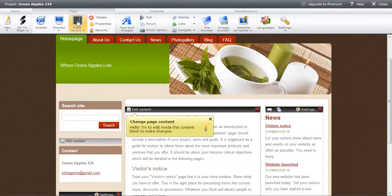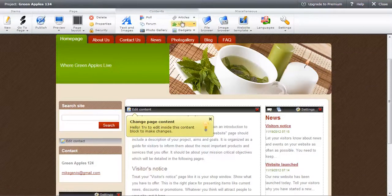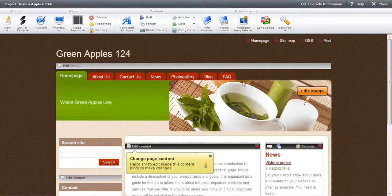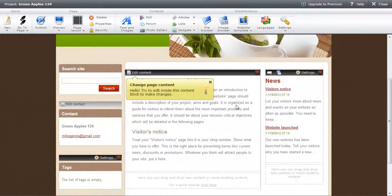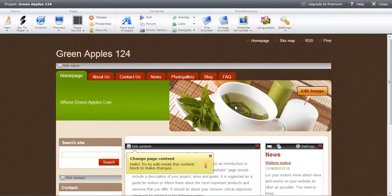We have page layout options — we can change the layout of our site, delete the entire site, change the text, add polls, forums, articles. We can change this header image — for instance, we want to put an apple image here since it's a green apple site. It's very easy to do. We can change the heading to 'Green Apples'. Everything is pretty straightforward, the site looks nice already. Webnode is pretty unique and very effective.